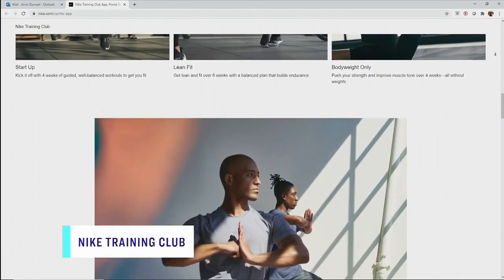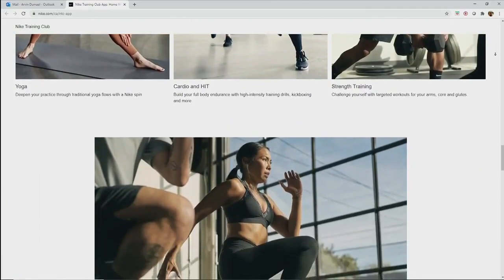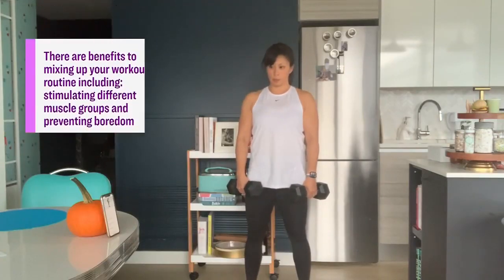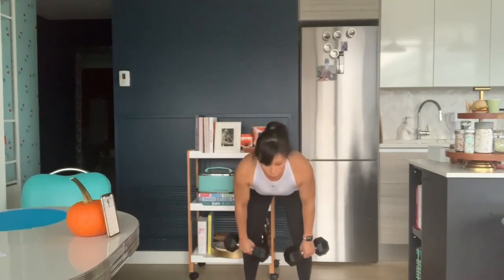So maybe you want to focus on upper body or lower body, or maybe you just want to do some yoga and chill a little bit more. You can also filter based on the equipment you have available — a lot of workouts are just bodyweight, so you don't need any equipment. They have over 185 different workout plans of varying lengths and different fitness levels, so you can start and work your way up.